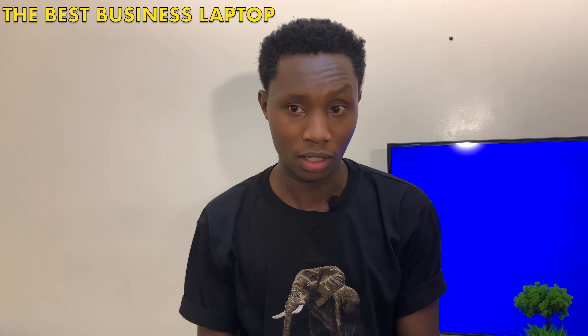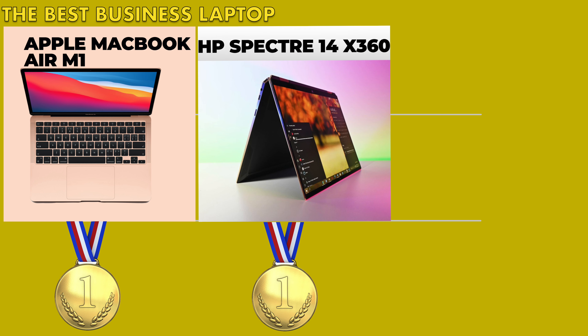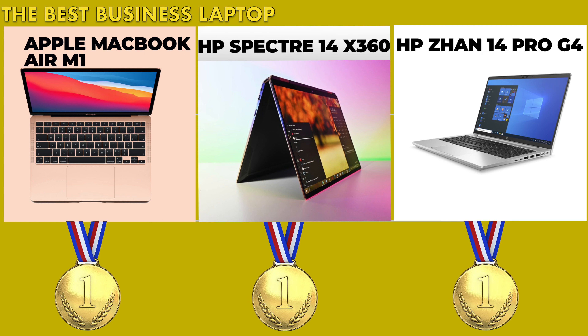Nonetheless, I love a tie. If you're looking for a business laptop from a personal point of view, it comes down to what you want. If you want a business laptop that also features a touch screen, you'd go for the Spectre. If you want a business laptop with several peripheral ports, you'd go for the HP EliteBook. And if battery life is your thing — you want a laptop that would last even two or three days on a single charge — then go for the MacBook. So for the best business laptop of the year 2021, we have a three-way tie: MacBook Air 2020 M1 chip, HP Spectre 14x360, and the HP EliteBook 14 Pro G4.